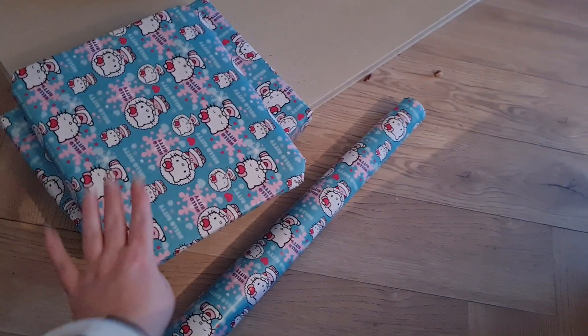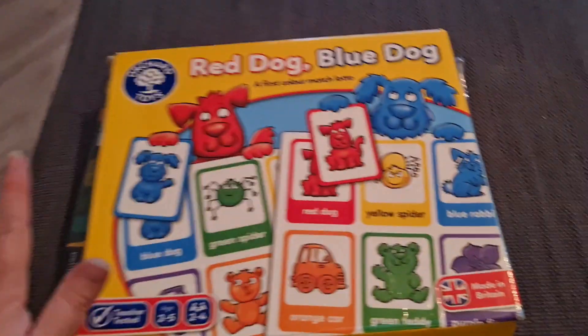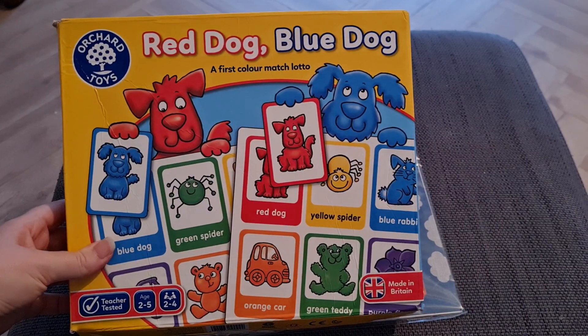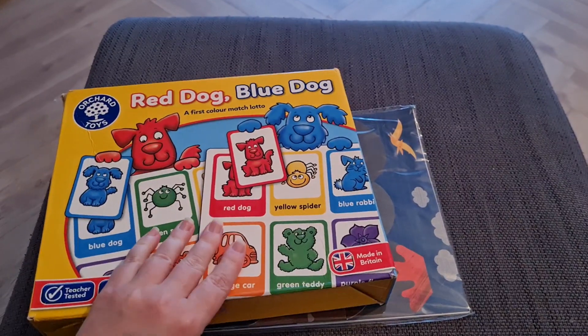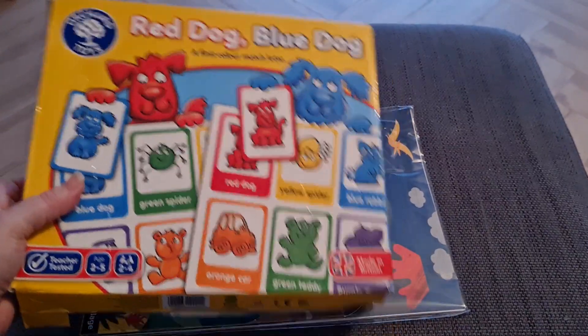This stuff is the wooden toys I got her in the south — about £4 each. I also picked up this game for her from a charity shop; I think it was £2. The box is damaged but everything is all in there, so yeah, £2 for that.